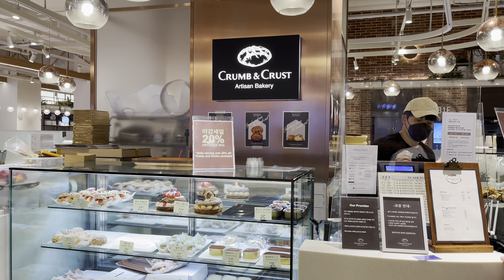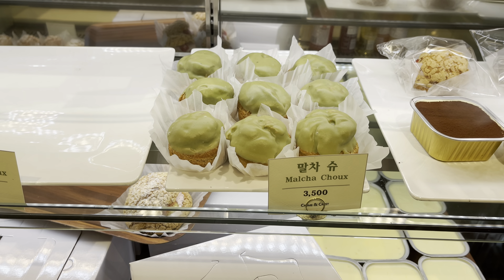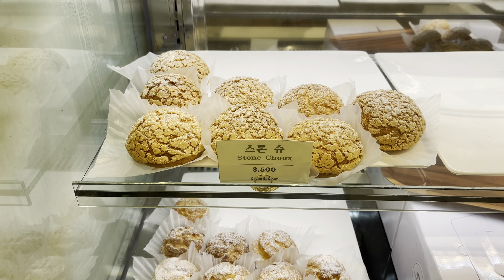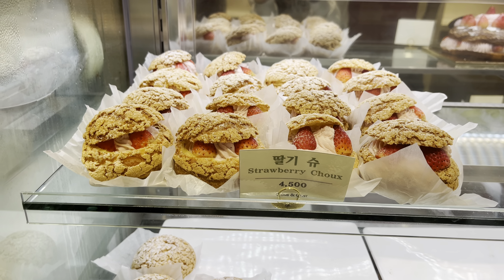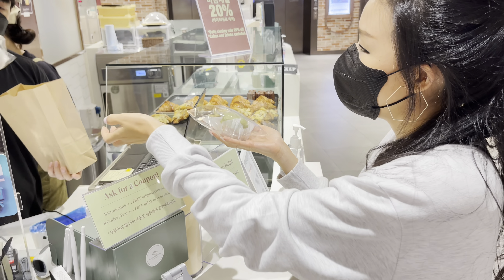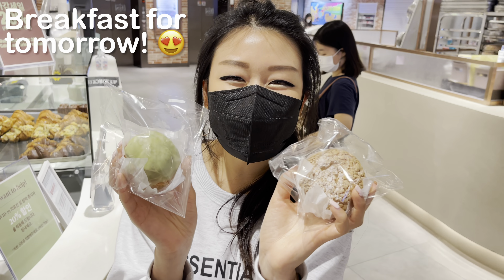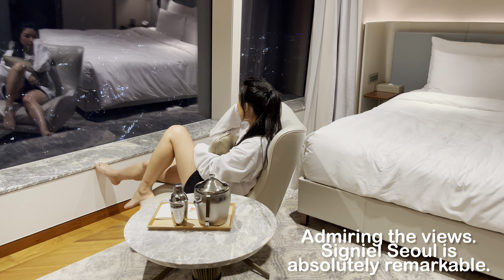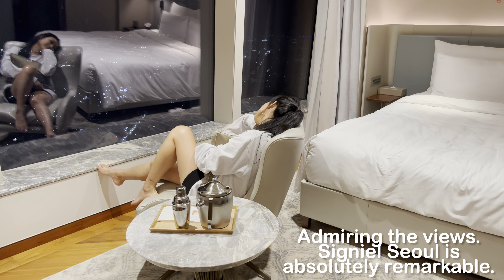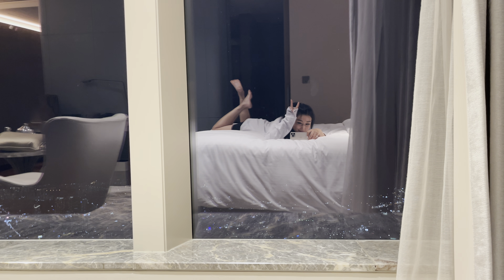We're gonna pick up some breakfast for tomorrow at the Kravencrest Artisan Bakery. I think I'm here for the matcha chew — or the stone chew, or should we get the regular chew or strawberry chew? We got breakfast for tomorrow and we're back at the hotel.